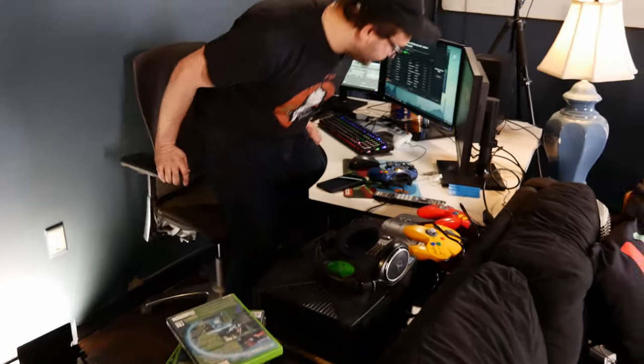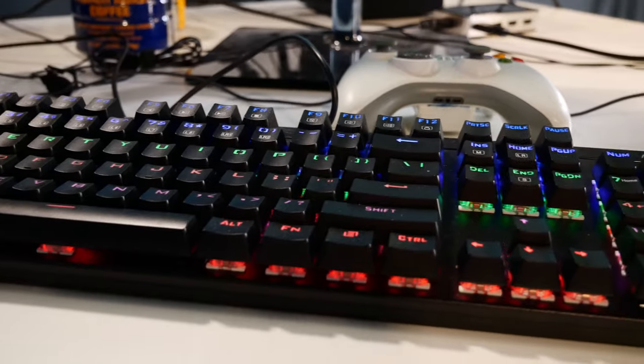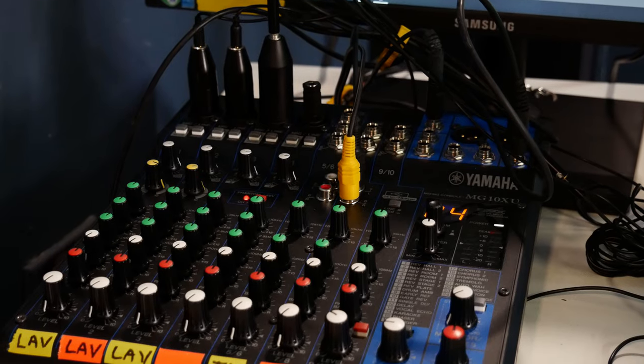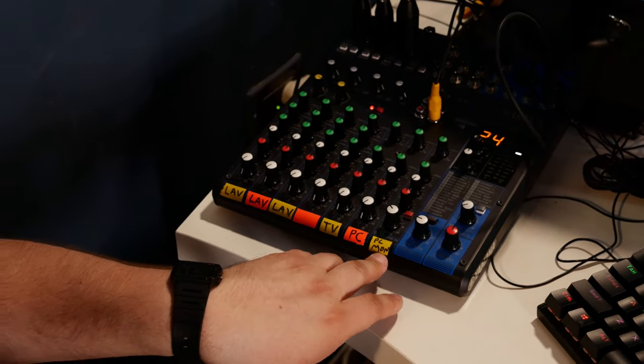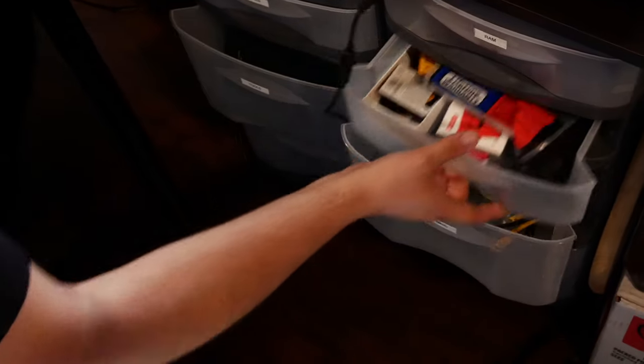Computer set up over here — another donation from Ian Gibson's parents. Fancy keyboard, three monitors — got these on sale. We also have this Yamaha MG10XU which does all of our audio. Headphones, extra microphone down there, ethernet — this is all the audio stuff.